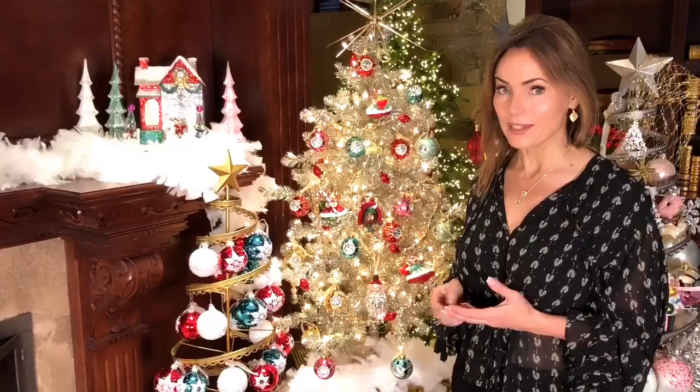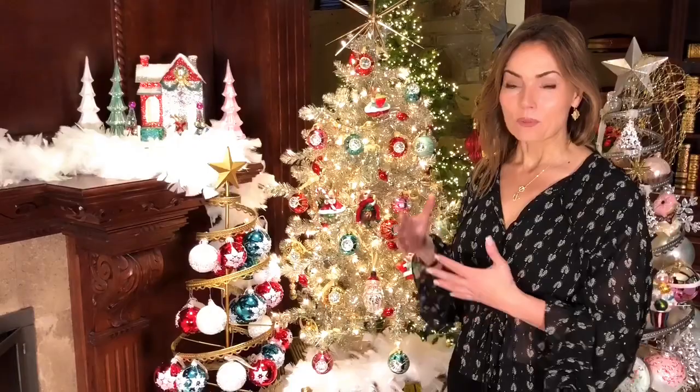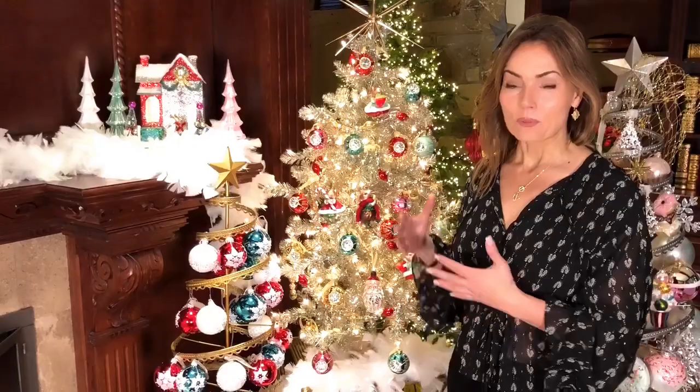These are ornaments that you're going to love year after year after year. Whether you're putting them on a full-size tree, a tabletop tree, whatever you decide to do with them, they are some of the prettiest, most festive, happy, wonderful ornaments you'll ever have for Christmas.